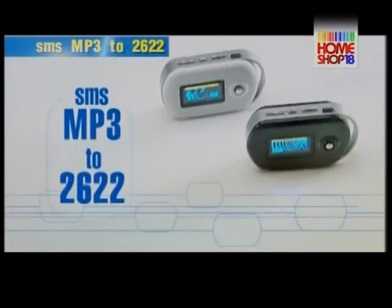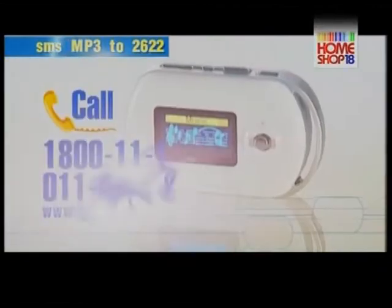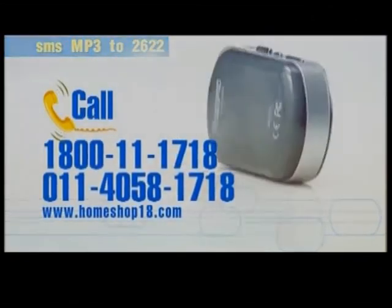So, don't wait. SMS MP3 to 2622 or call the numbers on your screen now.